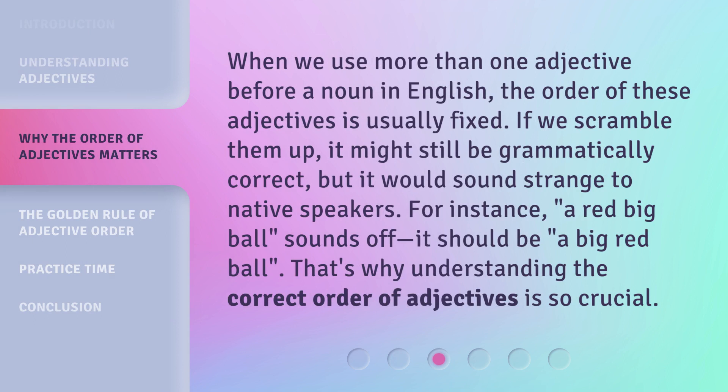When we use more than one adjective before a noun in English, the order of these adjectives is usually fixed. If we scramble them up, it might still be grammatically correct, but it would sound strange to native speakers. For instance, 'a red big ball' sounds off — it should be 'a big red ball.' That's why understanding the correct order of adjectives is so crucial.